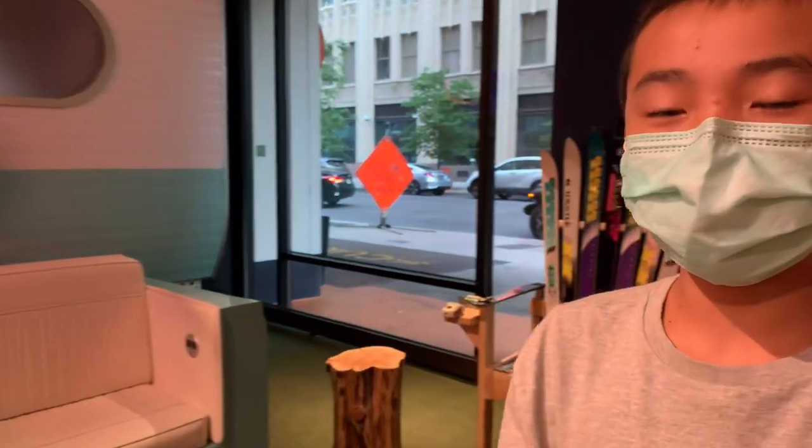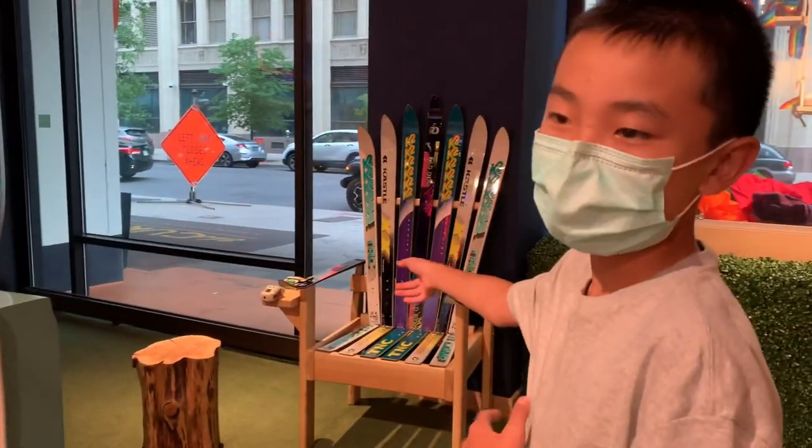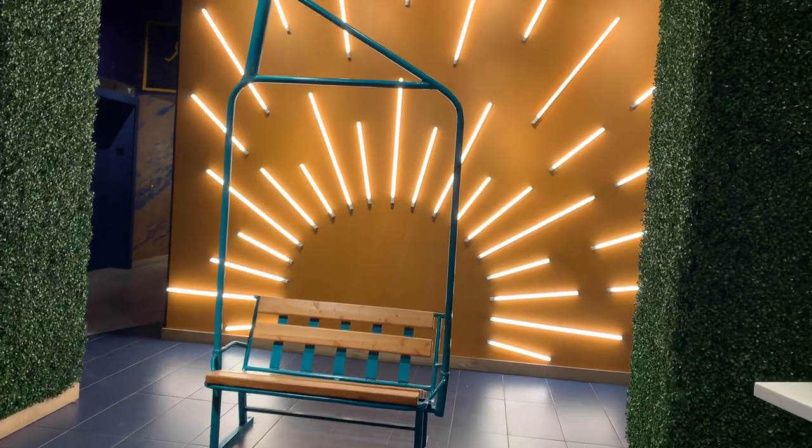This area is ski themed because the chairs are made of skis and over there is a ski lift. One cool thing is that you can get warm DoubleTree cookies at the lobby.